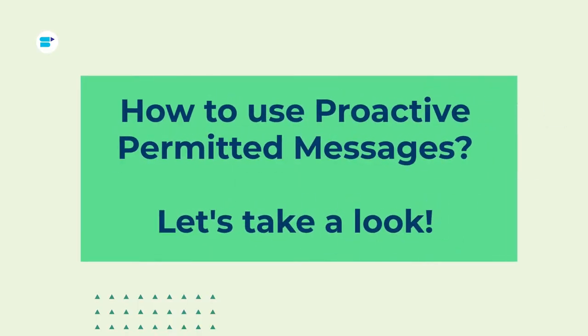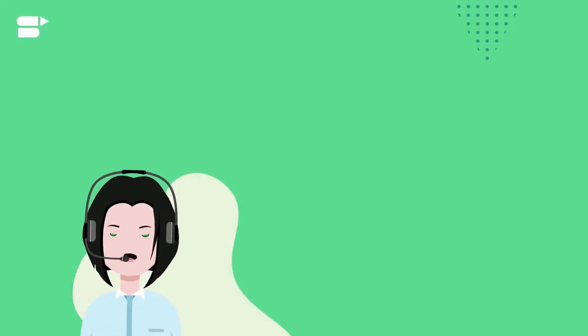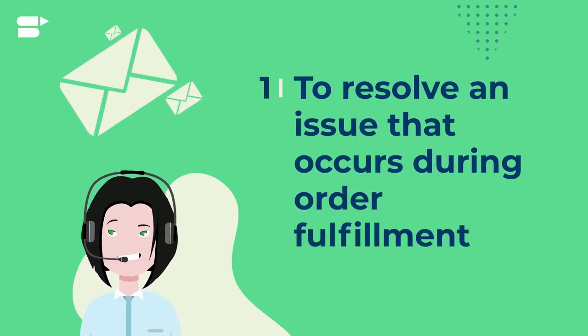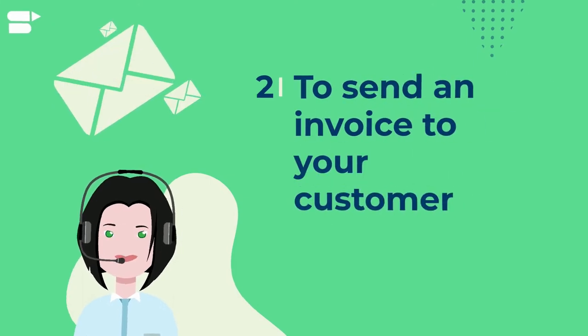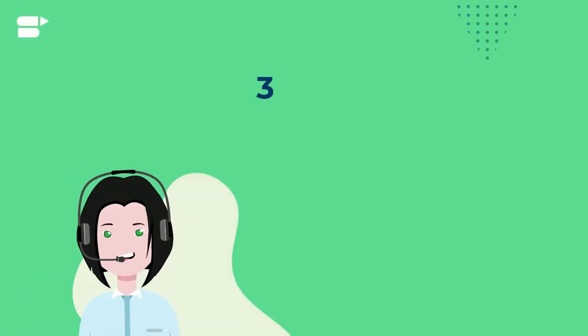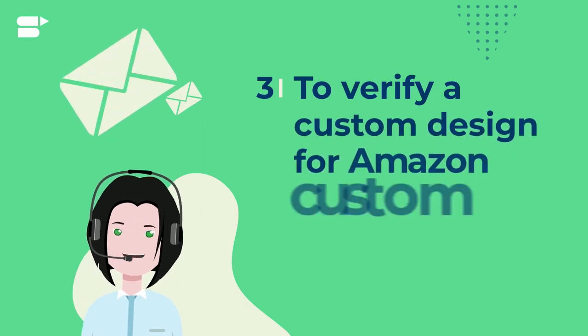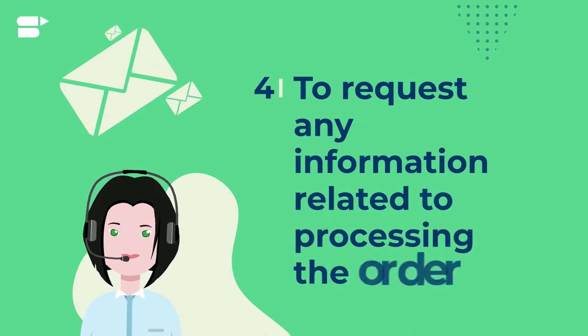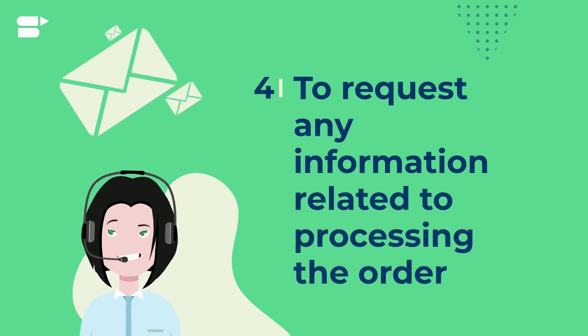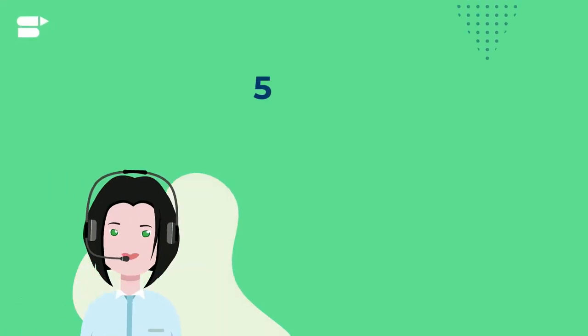One, you can use it to resolve an issue that occurs during order fulfillment. Two, you can use it to send an invoice to your customer. Three, you can use it to verify a customer design for Amazon custom products.